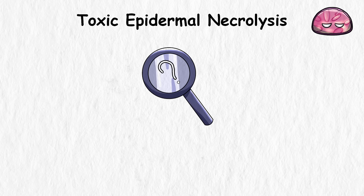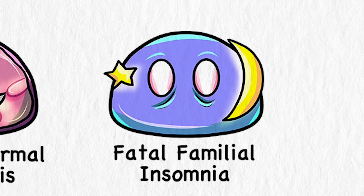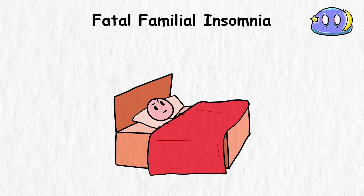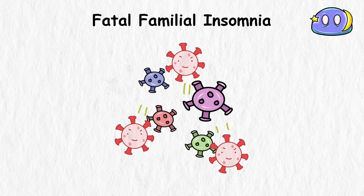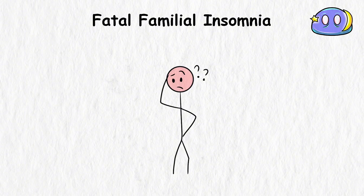Fatal Familial Insomnia. Insomnia — not being able to sleep — sure, it's unpleasant, but not fatal. This disease is the ultra-rare genetic brain condition in which your body just forgets how to sleep. Your circadian rhythms and sleep-wake cycles get all scrambled until they basically stop working altogether. This is full-blown eternal wakefulness — there's no off switch, no escape once it takes hold.